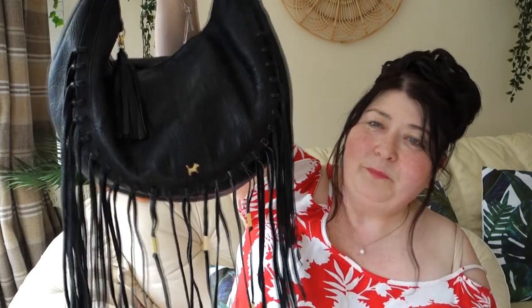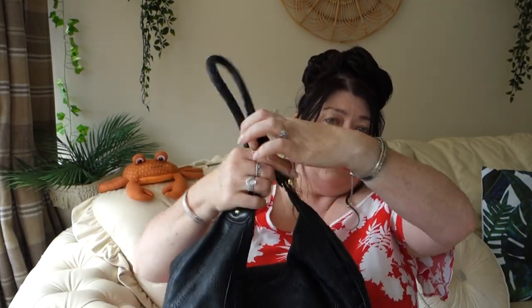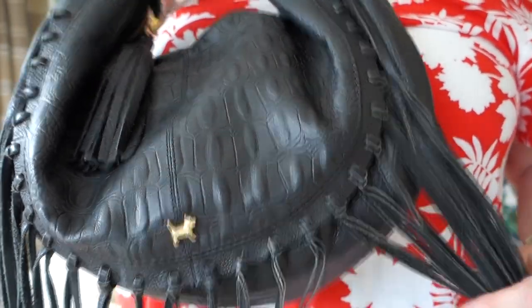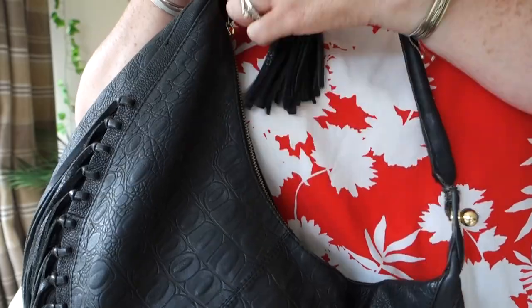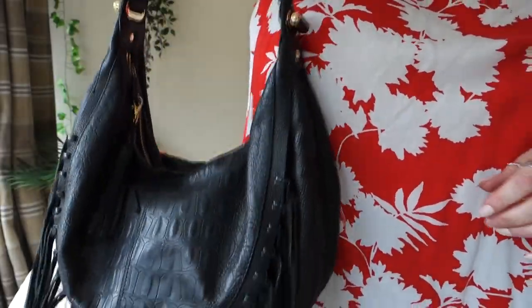It would go lovely with studded shoes — not Valentino Rockstud ones but similar — with jeans and a biker jacket. The only way you'd tell it's Radley is the tiny little dog. It's got leather tassels hanging from it and a leather tassel on the zip pull. It's got a short handle but you can also use it on your shoulder at a nice length.